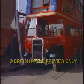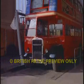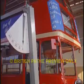Notice that the bus is not secured in any way, and two rubber buffers on one side act as the only safety device in case the bus should tip over.